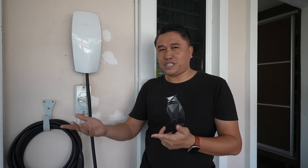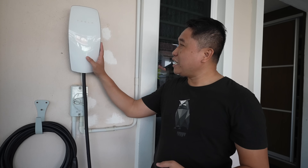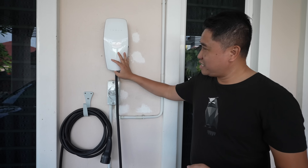Just for everyone's information, this is actually my third wall box. I had the first one, a 7.4 kilowatt wall box set up on a single-phase supply, which was installed when I had my Renault Zoe. Once I got my Tesla Model 3, I got a Tesla second-generation wall box which I used for close to a year before finally getting this nicer-looking sleeker third-generation wall box.